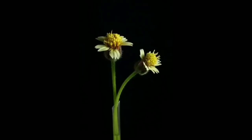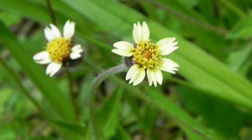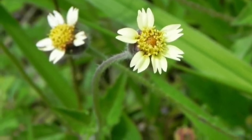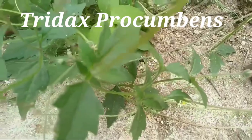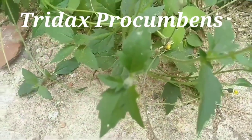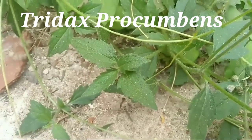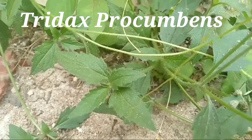Hi friends, in this video we are going to know about information on Tridax desi plant. The scientific name of this plant is Tridax procumbens. Tridax procumbens, commonly known as coat buttons or Tridax desi, is a species of flowering plant in the daisy family.